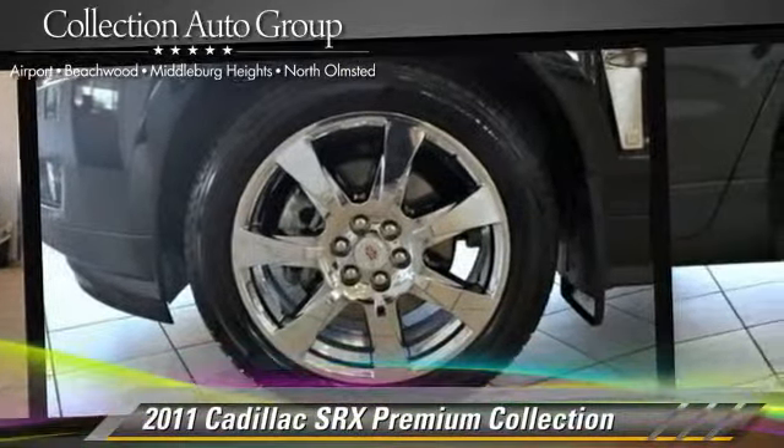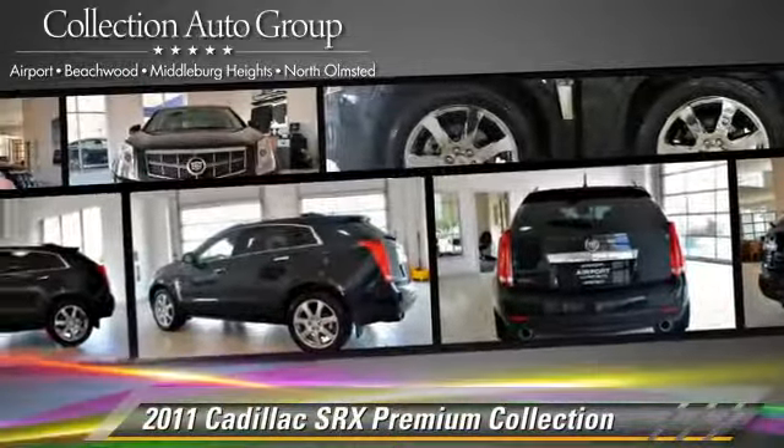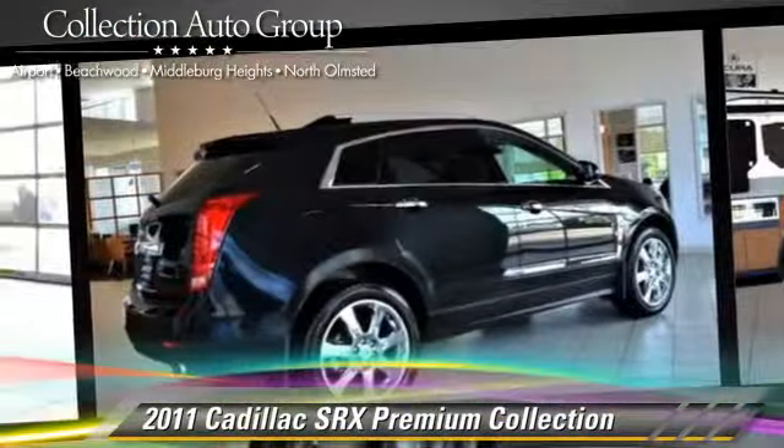This Cadillac features a sunroof, heated power mirrors, and all-wheel drive. Safety features include fog lights, traction control, and four-wheel ABS.